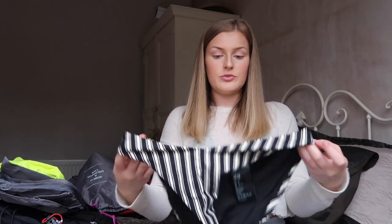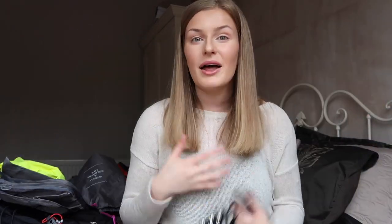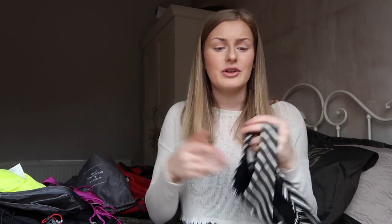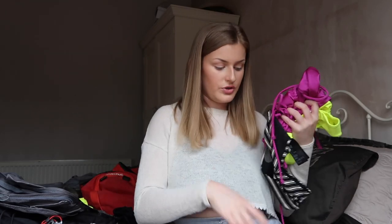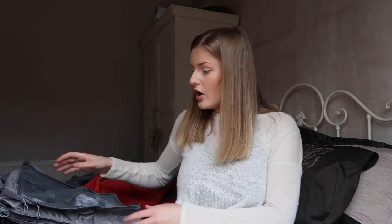I also got some bikini bottoms on their own, which will be good to mix and match — put a black top with them, or the yellow or the purple. I've got a few more on the way, including an orange tie-style one. That's all the bikinis so far — I'm just putting them all into a drawstring bag from the packing cube kit.